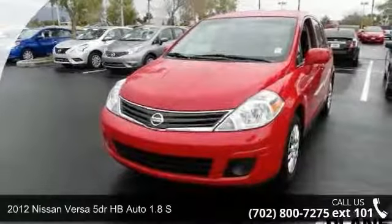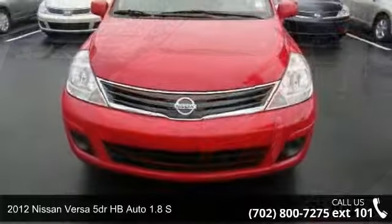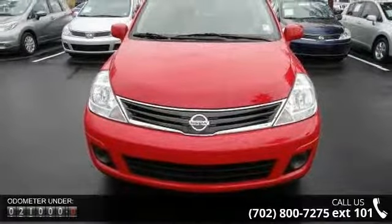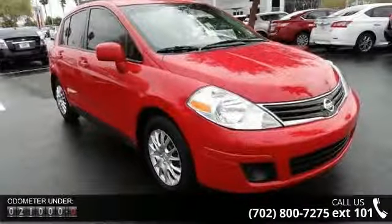Step onto the 2012 Nissan Versa. If you are looking for an automobile with great features, look no further. This vehicle comes with a reliable 4-cylinder engine connected to a smooth shifting automatic transmission.